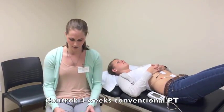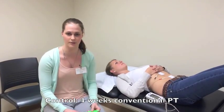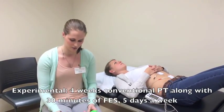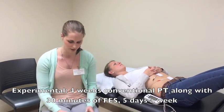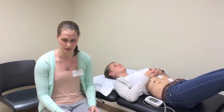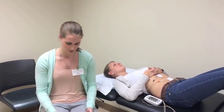The control group did four weeks of conventional physical therapy and rehabilitation, and the experimental group did four weeks of conventional physical therapy along with 30 minutes of FES five days a week — so it was a lot of FES, almost every day of the week for a long period of time.